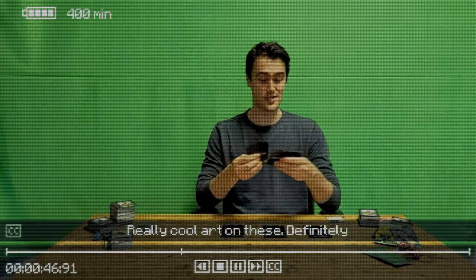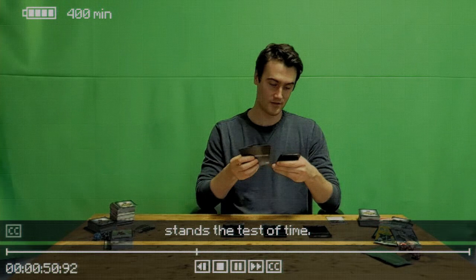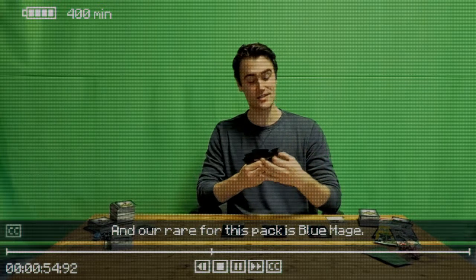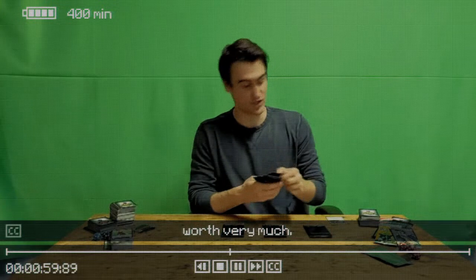Really cool art on these — definitely stands the test of time. And our rare for this pack is Blue Mage. Cool looking card, but not going to be worth very much.